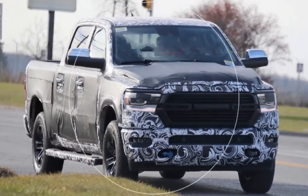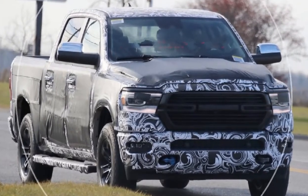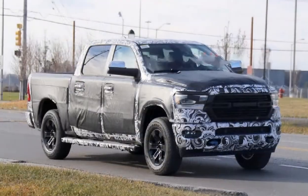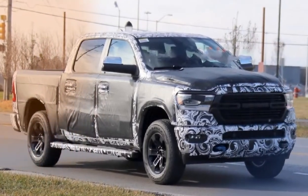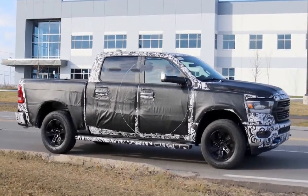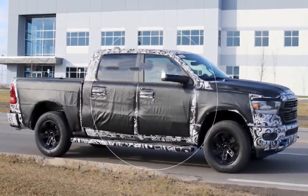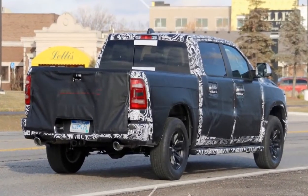The tailgate is fully covered, so we can't tell if this has a conventional drop-down gate or the split version we've seen on another prototype. We should know much more in about a month when the RAM 1500 is expected to appear at the 2018 Detroit Auto Show. For more about the RAM, including renderings of the final truck, check out our post on what we know so far.